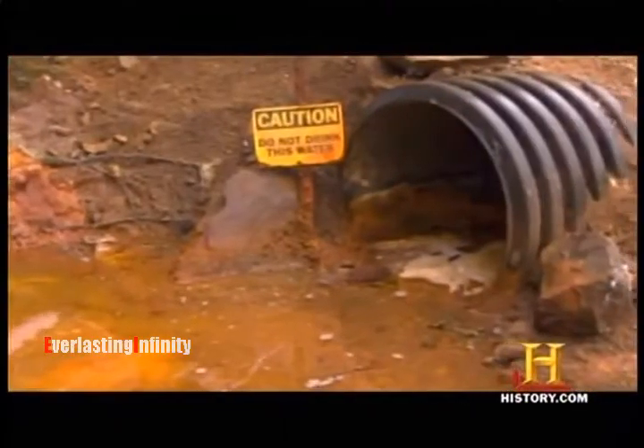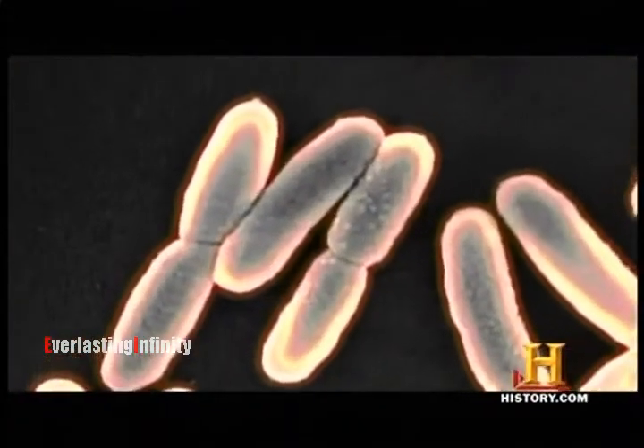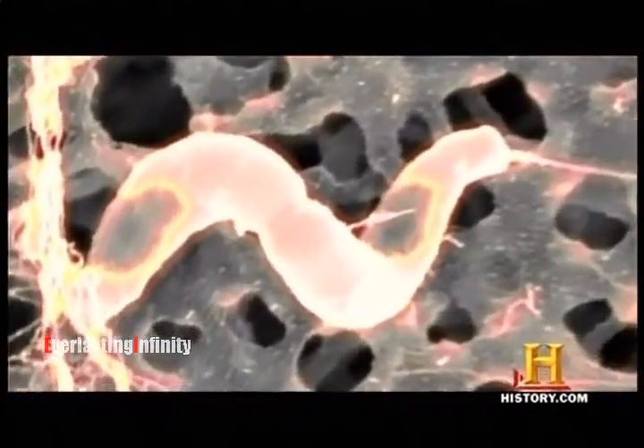On Earth, perchlorates are a key poison in many chemical runoffs. But perchlorates are also power sources for certain bacteria — bacteria can actually eat toxic wastes. And in terms of life, it's a good news, bad news thing.